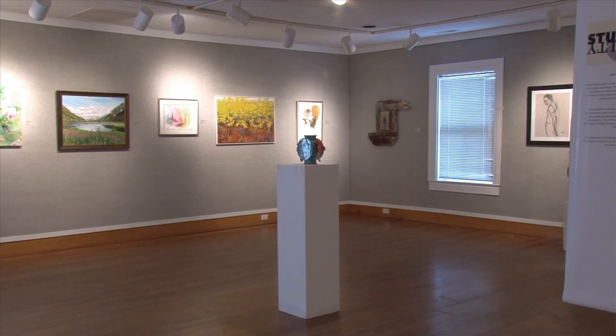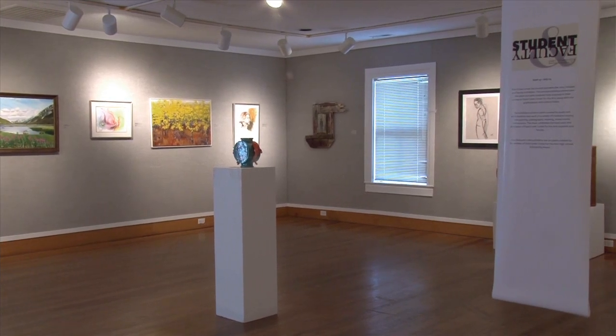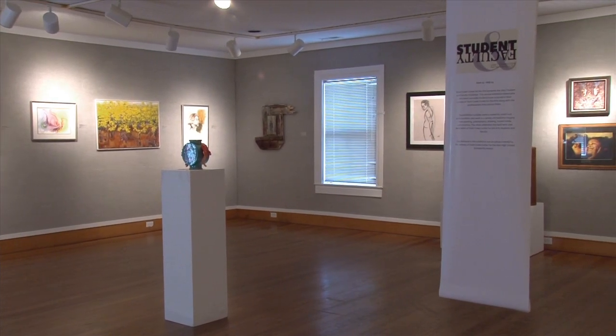Hi, I'm Raina Edgar, Director of Exhibitions and Art Market for Paint Creek Center for the Arts. Today we're at the opening for our 2015 Student and Faculty Exhibition. This is an annual event that Paint Creek hosts each year to showcase the work of our students and faculty side by side. This exhibition really shows the talent through our faculty and also the talents of our students.